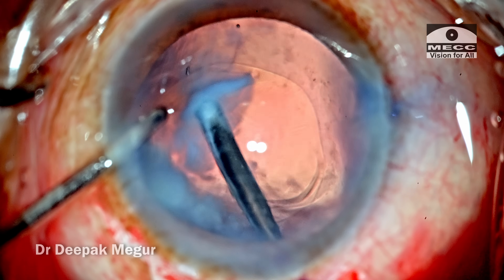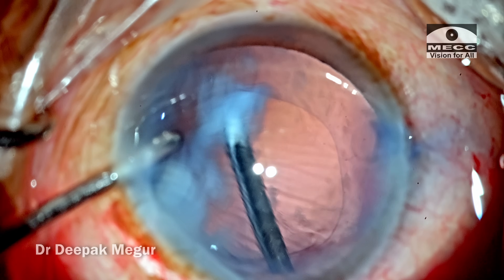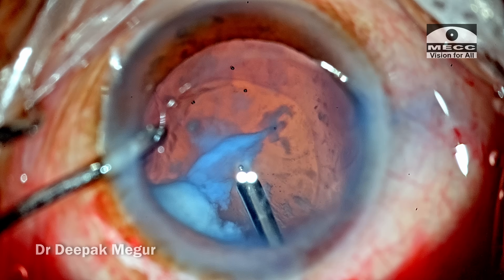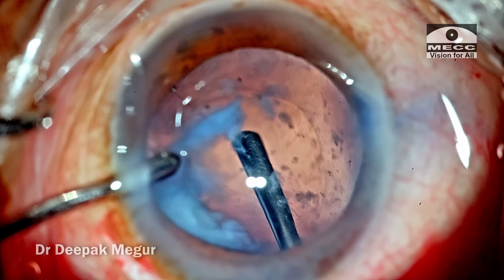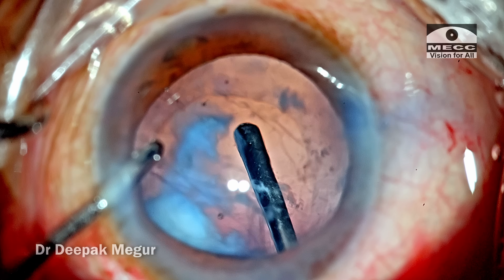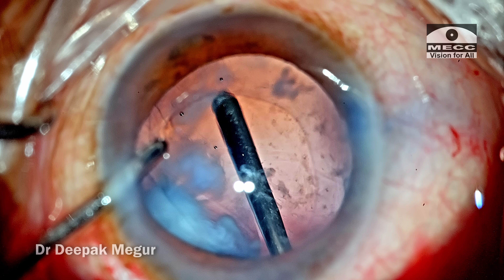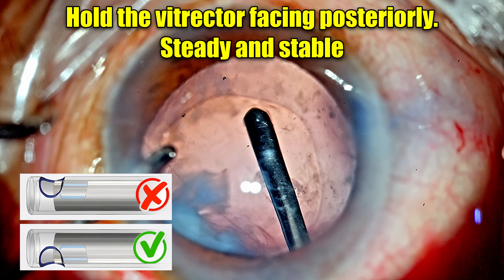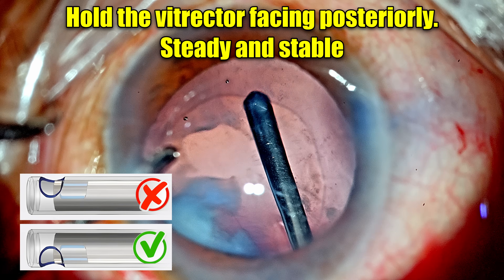I want the port to always be kept posteriorly, facing the optic disc, so that I don't inadvertently catch the posterior capsule. As the cutter is begun, initially I don't find anything moving, but at a certain point there seems to be a snap — this probably means the antihyaloid membrane is now ruptured — and now we can see that the cutting and aspiration of the contents in the Berger space is happening. I can also notice that the fluid has got communication through the vitreous cavity from the anterior route. The port is facing posteriorly, held steady at one place, and if I want to go to a different area it's done very gradually.